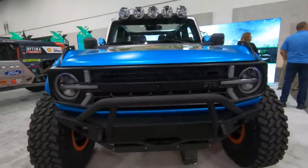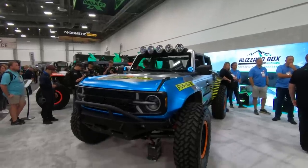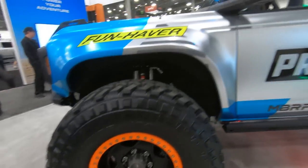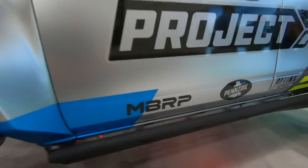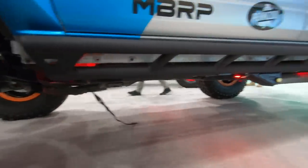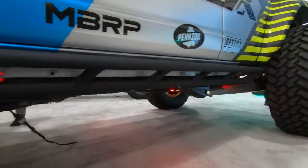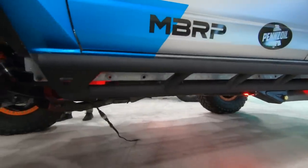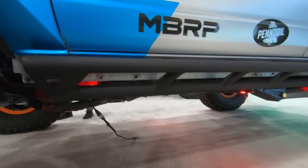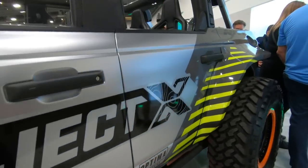Funhaver-style front bumper with the winch capabilities. Got the RTR grille package there. B-lock wheels — I really love the orange accents. Here is the Funhaver off-road rock sliders. These things are tucked real high and tight. RTR stuff's gonna be functional but also have a little bit of form to it. Funhaver, on the other hand, this is just built for battle — tucked really high and tight up against those lower rockers.